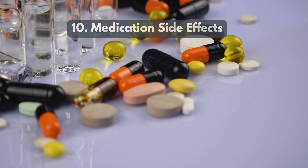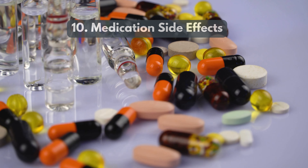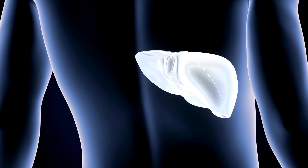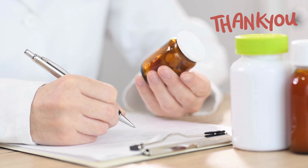10. Medication side effects — certain drugs taken after surgery can harm the liver, especially with prolonged use. Understanding these reasons helps manage and reduce liver problems after gallbladder surgery. Always consult with your doctor to get the best recommendation. Thanks for watching.